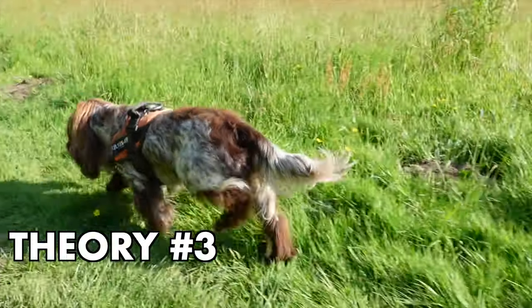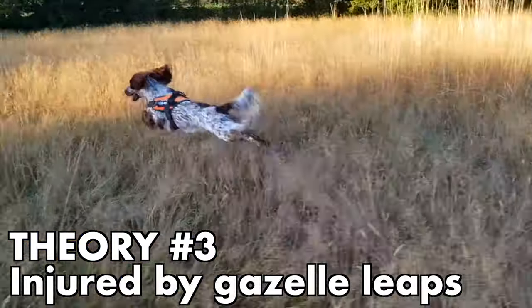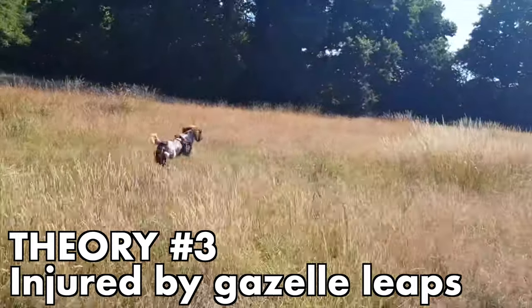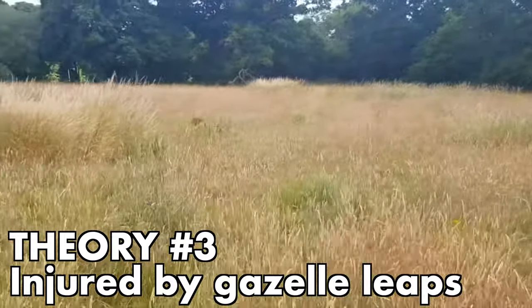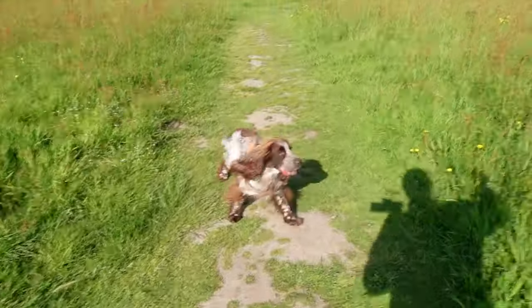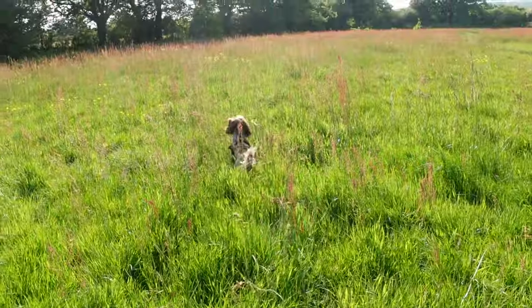Theory three is the one I feel saddest about because I feel somewhat responsible. Can you see this beautiful long grass here that's about to be dug up and turned into a housing development? Casper absolutely loves jumping around in the grass like a gazelle and shows absolutely no pain or difficulty with this kind of leaping. We're wondering if we have maybe damaged him from doing this. I'm going to do this once just to demonstrate, but we're trying not to do it anymore in case it aggravates the condition. Here we go — Casper, come here, ready, go, get it!